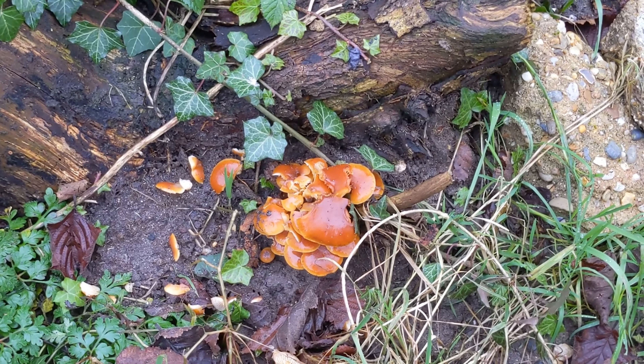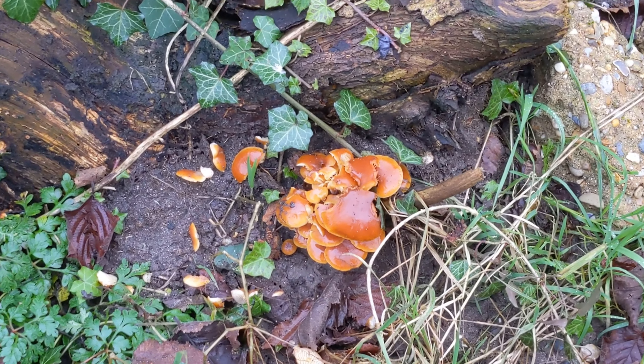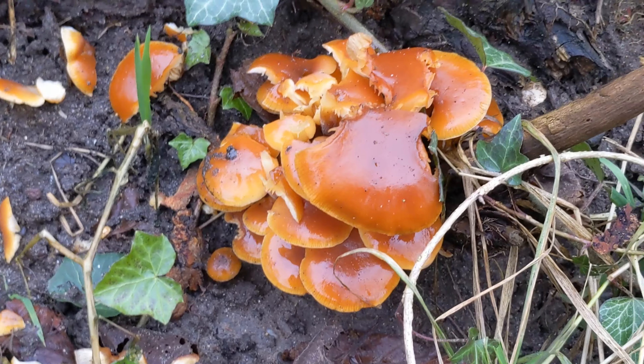Just found some cool mushrooms. They don't look very edible but they're cool — pretty beautiful colors.